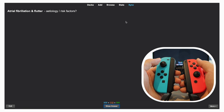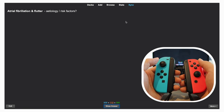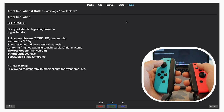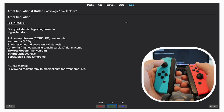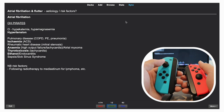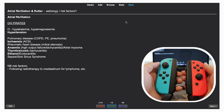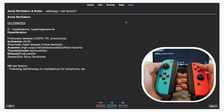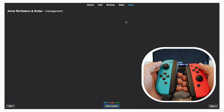Now we have a flashcard: 'Atrial fibrillation and flutter — what are some of the etiologies, causes, and risk factors?' Atrial fibrillation is an irregular rhythm in the heart. To show the answer I just press the back button on the right Joy-Con. The causes include pulmonary disease, ischemia, rheumatic disease, anemia, thyrotoxicosis, ethanol, sepsis, sick sinus syndrome, and things like that. The buttons sync up with the on-screen review options — press A for easy, X for good, Y for again. For this one, let's say it was easy. Next question: 'Atrial fibrillation and flutter — what is the management?'